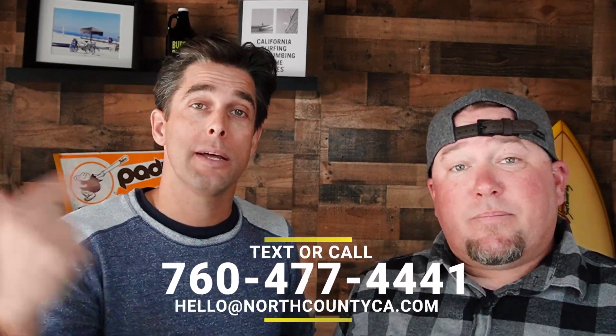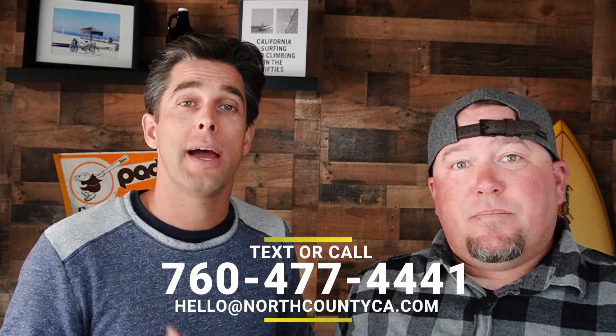If you need more information or want to start the conversation about figuring out what the list price of your home should be, hit us up — call, text, or email. That number is popping up right now. We got your back when making the move here in North County, San Diego.